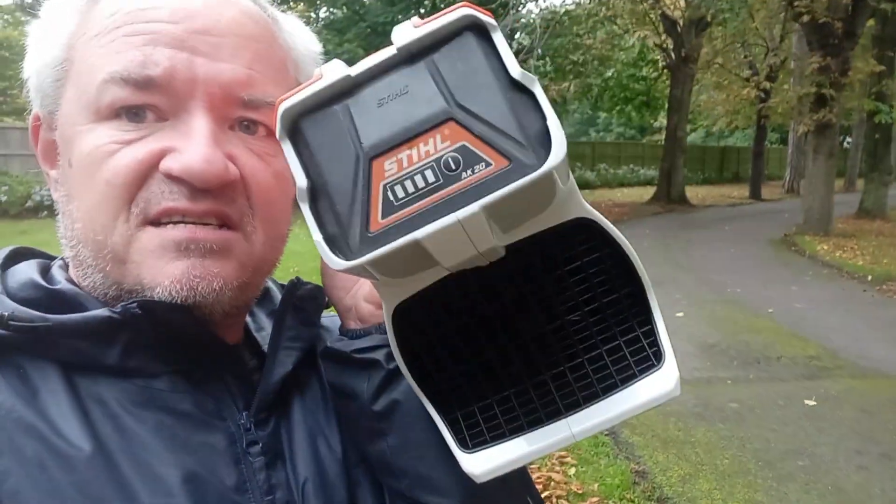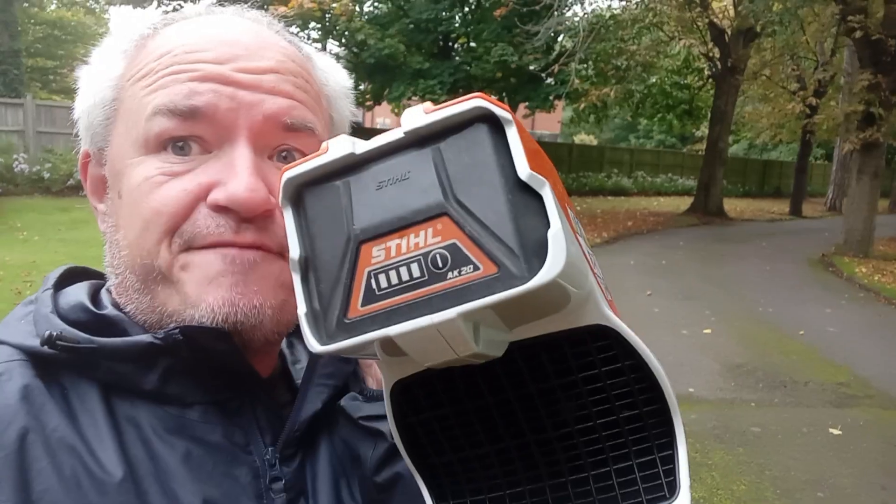If you've got the ability to charge while you're working — I work at a static venue so I can do blowing and then put it on charge for a couple of hours. I would always have two batteries. If you can afford the AK-30, go for the AK-30 — don't bother with the AK-10, it's not worth it. Two batteries, one charger. This is the more powerful of the Stihl blowers.